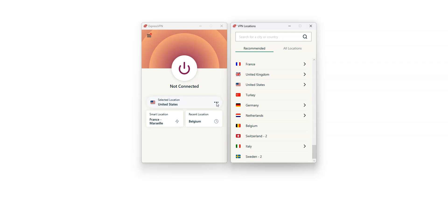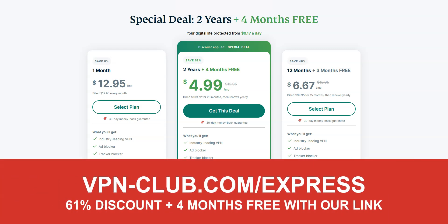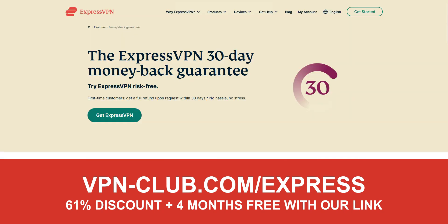ExpressVPN is great for WhatsApp and many other messaging platforms. I really like ExpressVPN because it's super fast and very effective, whatever you're trying to do. It's not the cheapest VPN out there, but for me it's the best one — worth every single penny. To give it a try, visit vpn-club.com/express or click on the link under this video. With this link, you will take advantage of a 61% discount and 4 months free. ExpressVPN offers a 30-day trial in the form of a money-back guarantee, which means you can sign up, try the service for several weeks without any limit, and then request a refund if you wish.